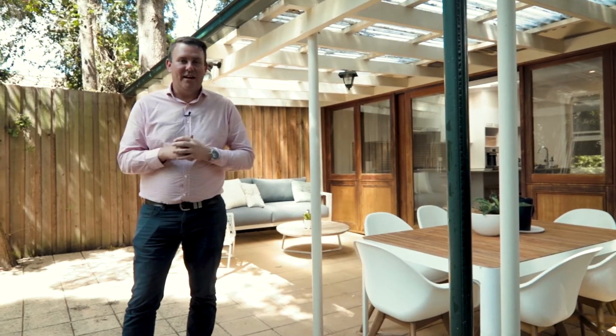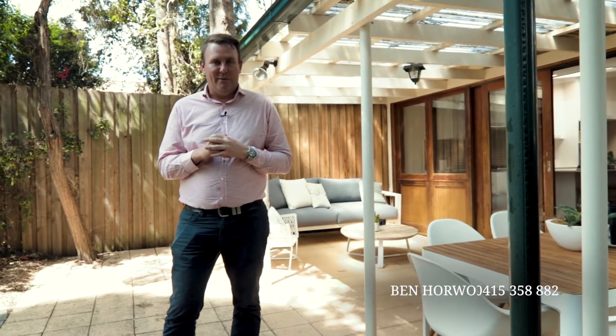Well there you have it guys, that's 5 Napier Street here in North Strathfield, and I look forward to seeing you at one of the open homes.